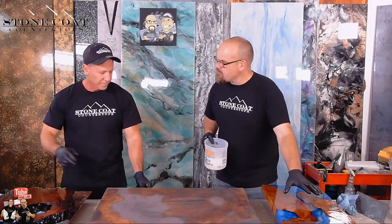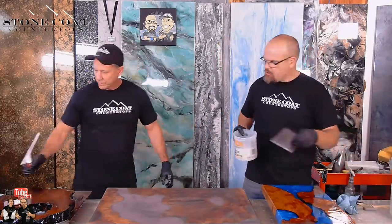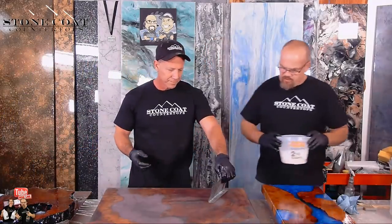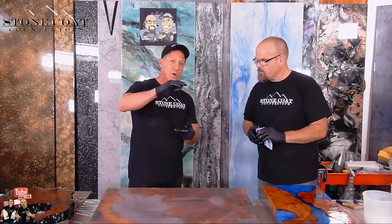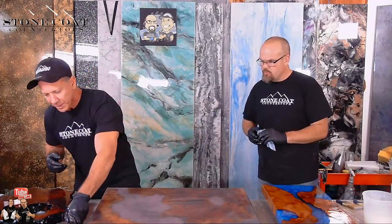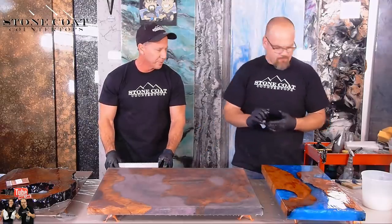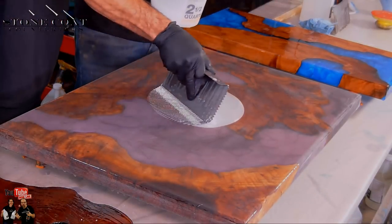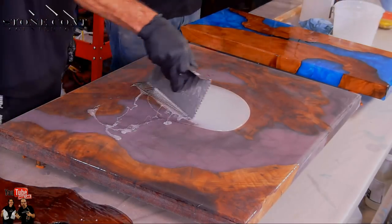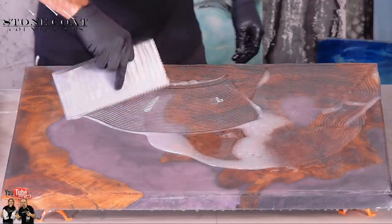This one has already been sealed three times, had the casting done, and now needs the one-eighth by one-eighth square notch trowel. Instead of using the squeegee we're going to the trowel. I used just a cheap trowel from Home Depot. The angle is important — you set it up with the right angle and that tells you the angle you want to work with. If you go too flat you pull too much. That's milky right now, but we're going to torch it crystal clear.